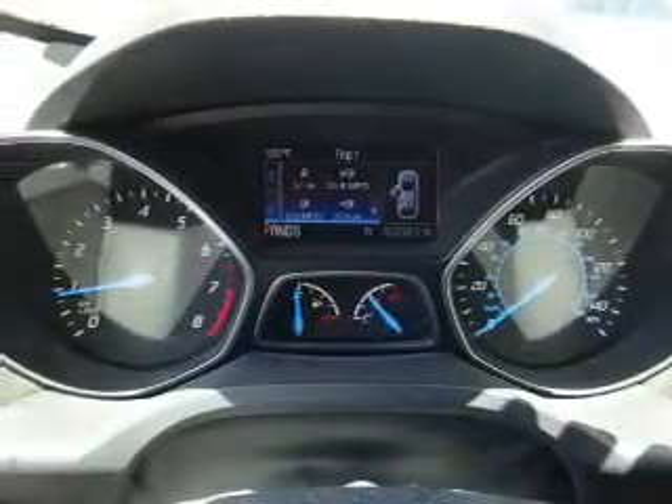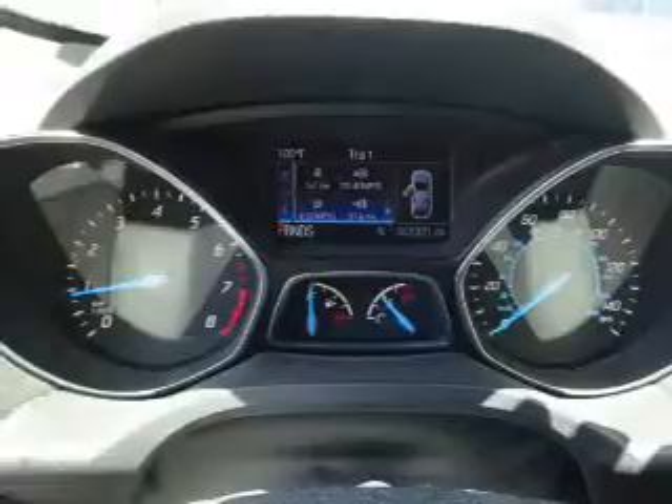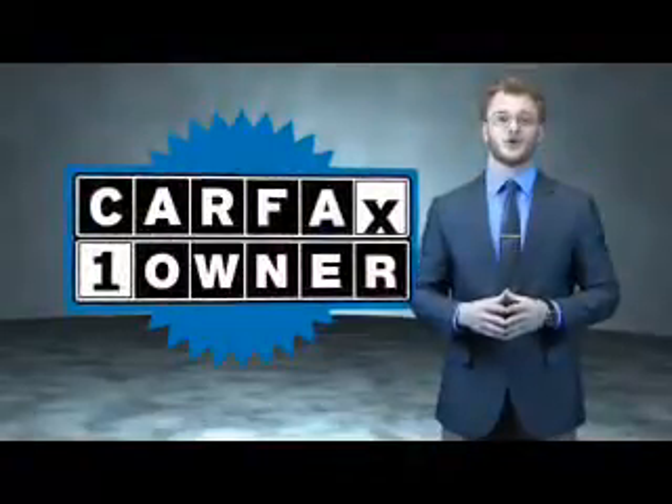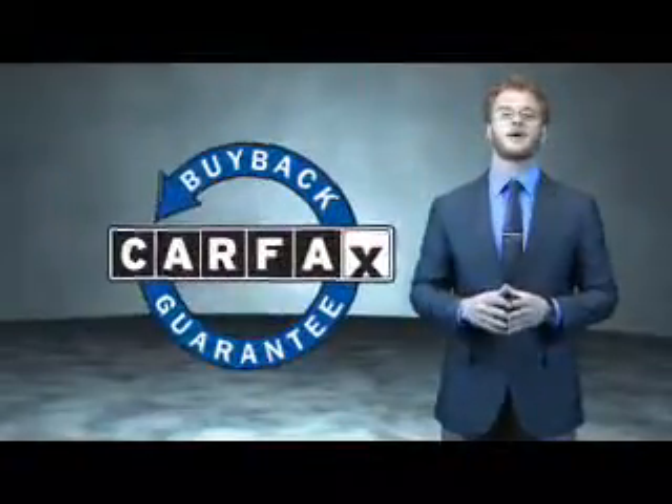Rest easy knowing this vehicle comes with a Carfax Vehicle History Report from Carfax, the most trusted provider of vehicle history information. Great quality at a great price. This is a Carfax 100 vehicle which qualifies for the Carfax buyback guarantee.